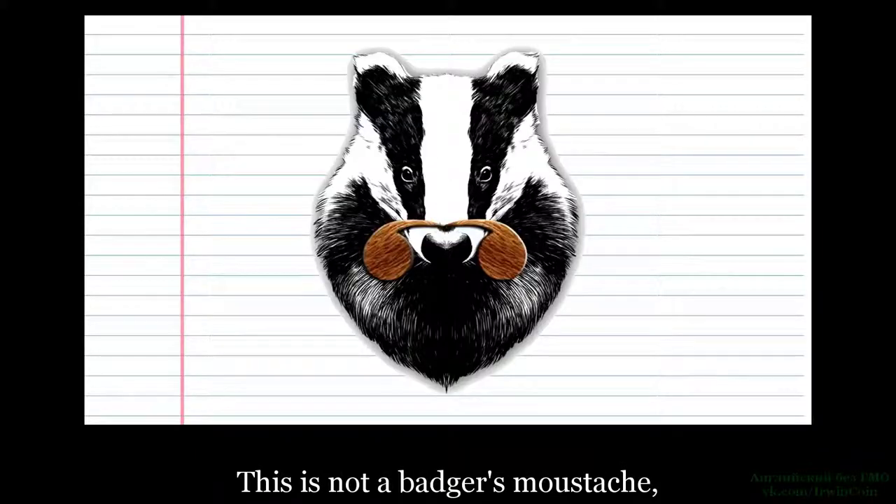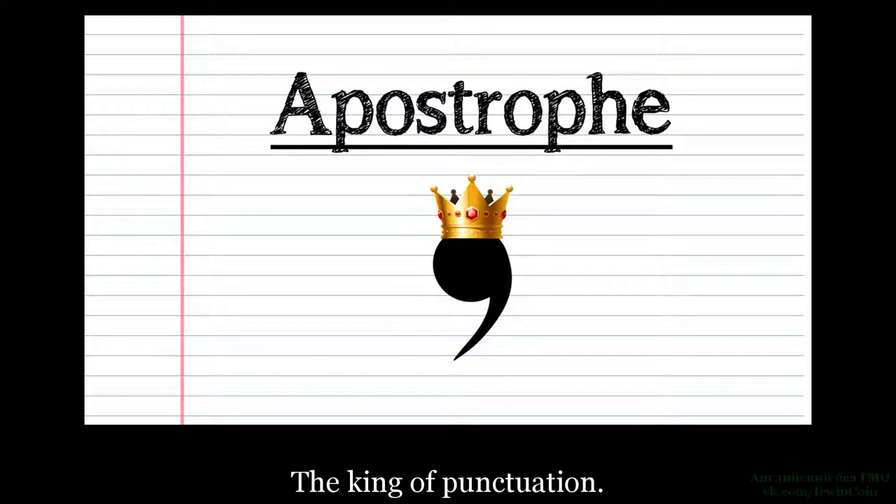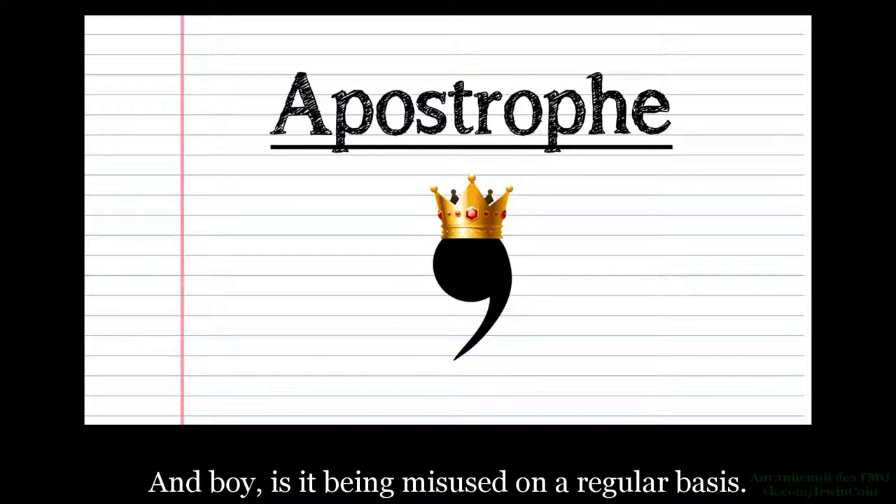This is not a badger's moustache or an excessively ugly pelican — it's an apostrophe, the king of punctuation, and boy, is it being misused on a regular basis.